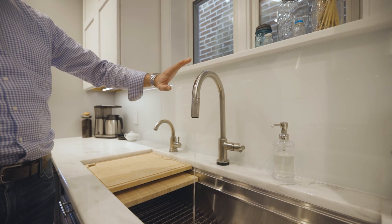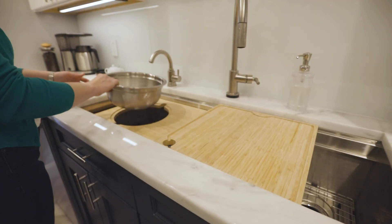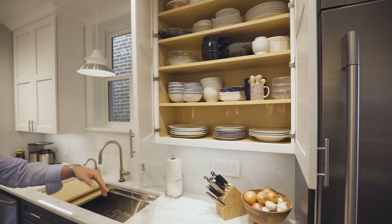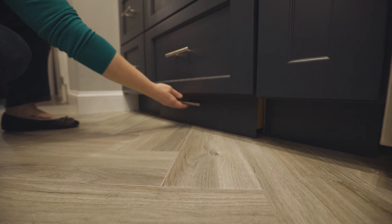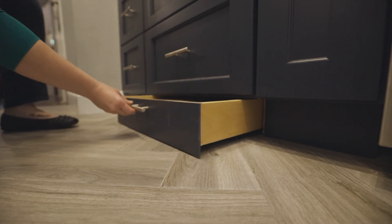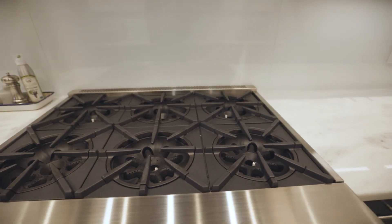One of us kept saying, 'Let's just wait, let's really make the kitchen we want, let's save so we can have the kitchen that we want.' So we did a lot of planning. Our architect introduced us to Fine Craft, and we picked them because they were most willing to work with us and be flexible.